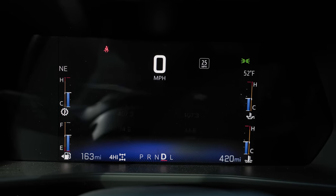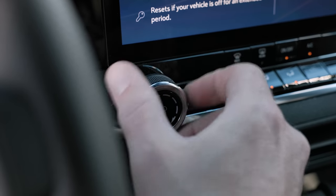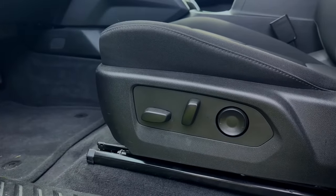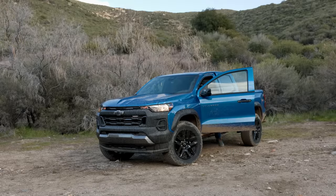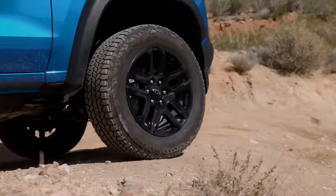The gauge cluster is a digital display with several useful screens to pick from. Climate is single zone only on the Trail Boss. The seats are power adjustable but otherwise pretty basic. Okay, that's enough details — let's take this for a drive. First we're going to hit the dirt, then the highway.